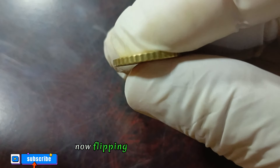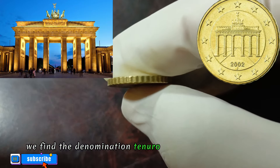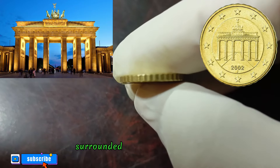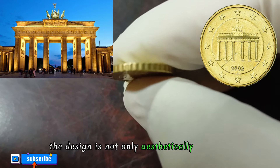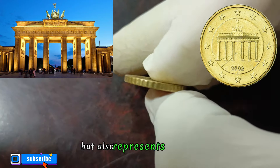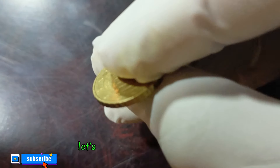Flipping to the reverse side, we find the denomination 10 euro prominently displayed, surrounded by a series of stars. The design is not only aesthetically pleasing but also represents the unity and cooperation within the eurozone.